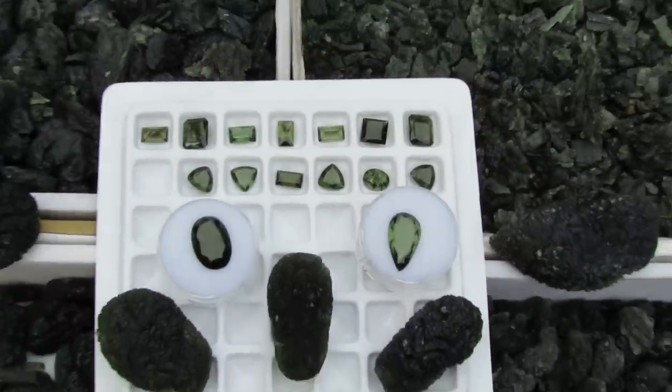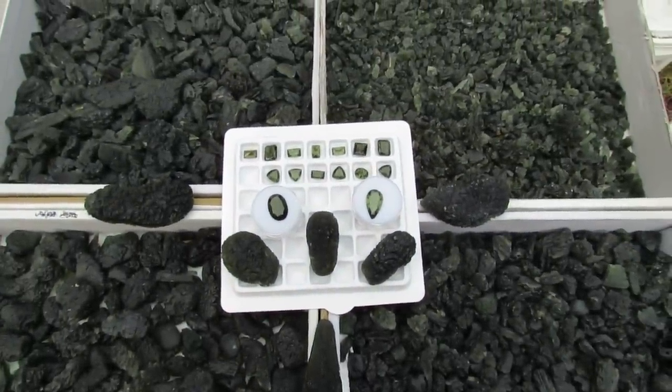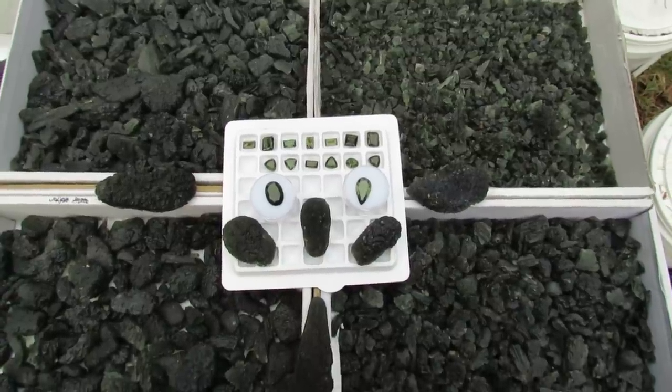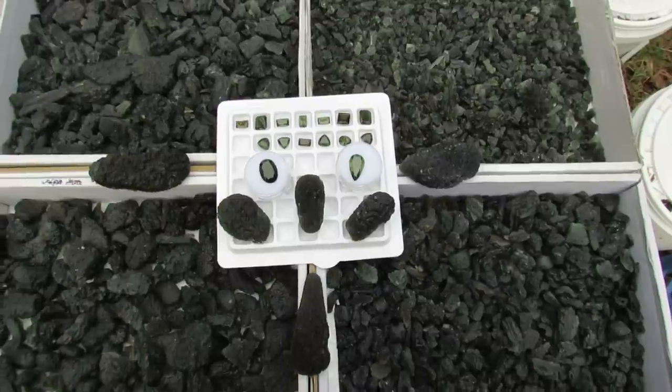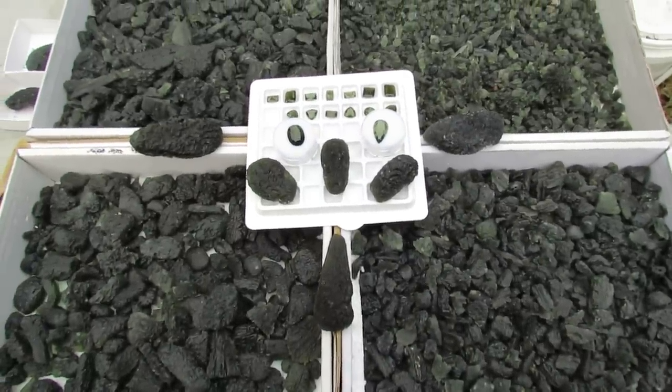Visit the website at www.intervisioncrystals.net — that's got all the information you need on Moldavite. Everything from the Besanits to the regular quality to top quality, to very large specimens that, when they become available, are snatched up pretty quick.